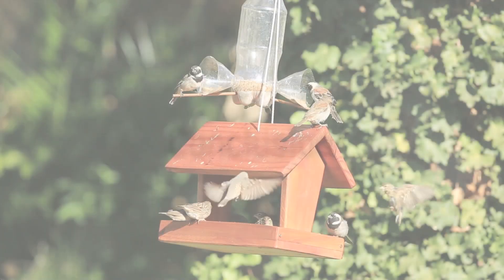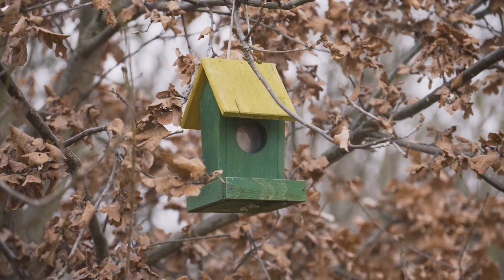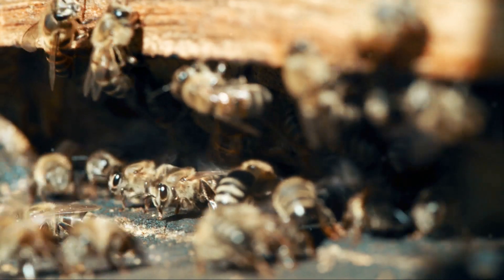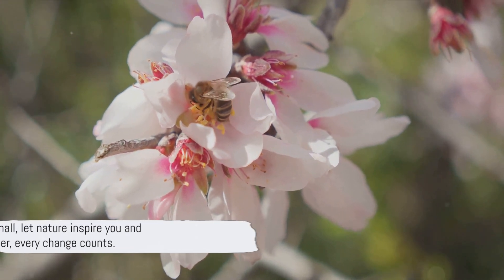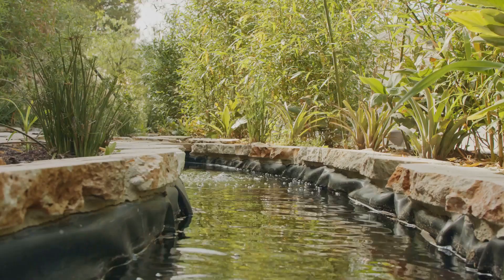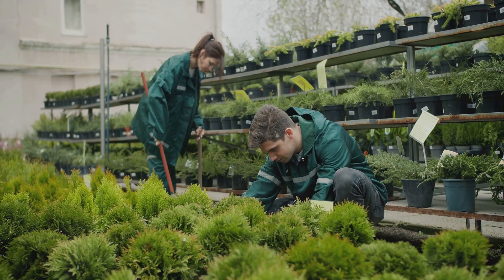We've covered a lot today in our journey to create wildlife-friendly gardens — from understanding your garden's potential to choosing the right plants and creating DIY projects. We've seen how every garden, big or small, can become a thriving habitat. It's not just about having a beautiful garden; it's about contributing to our local ecosystems and fostering biodiversity. So start small, let nature inspire you, and remember every change counts. Thank you for joining us on this journey. We hope you're inspired to transform your garden into a wildlife haven. Don't forget to subscribe and share your progress with us.